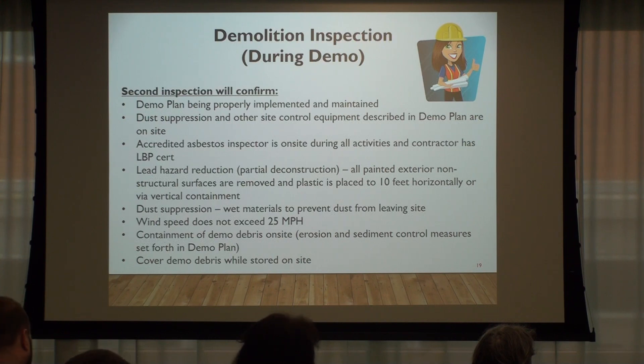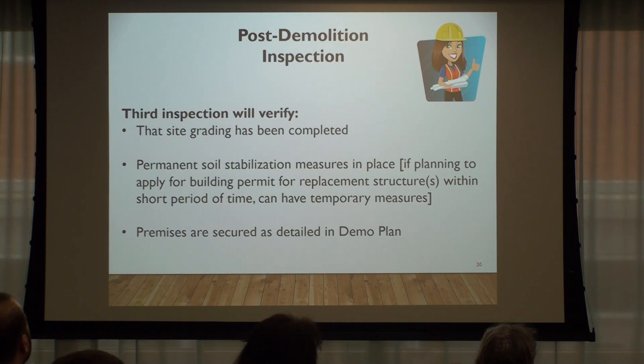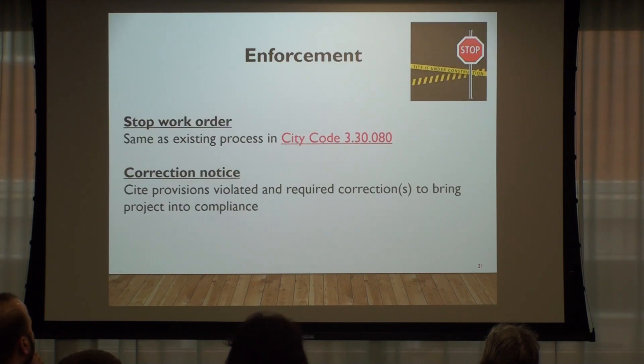Can the building permit application be submitted simultaneously while this process is occurring, even though it can't be issued until after? You can put in the application for a building permit and it can be approved — it just won't be issued until the demo permit is finalized. The post-demolition inspection verifies that site grading has been completed, soil stabilization measures have been completed, and that the premises are secured as stated in the demo plan.